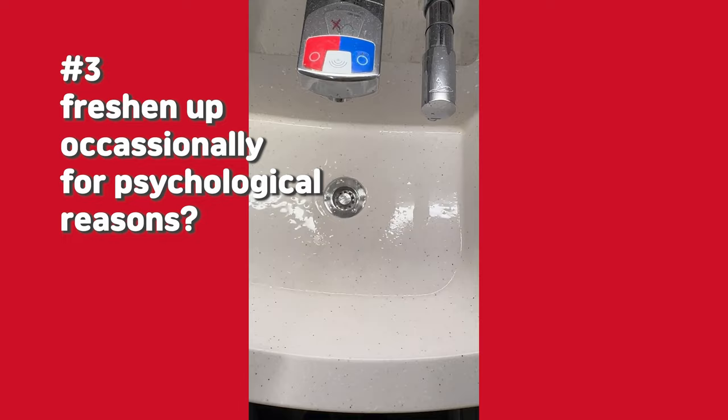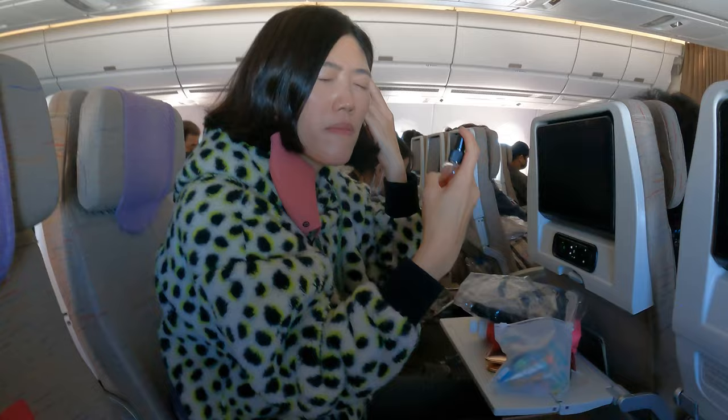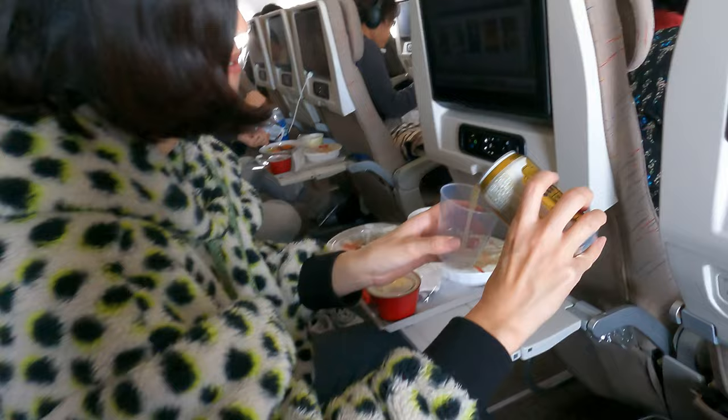Tip number 3: freshen up occasionally for psychological reasons. For me, the best way to survive a dreadful long-haul flight is to remind myself that I am treating myself to a vacation. So I like to pamper myself and browse cosmetics in a duty-free brochure, constantly reminding me that I am on vacation.